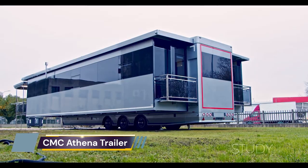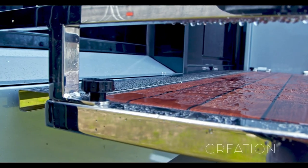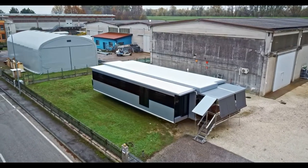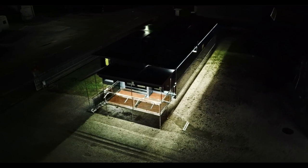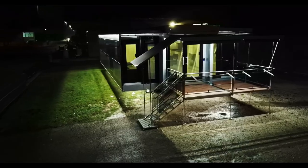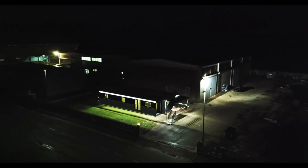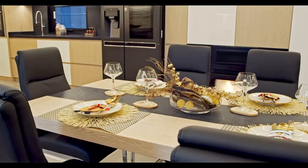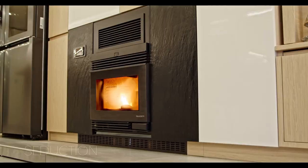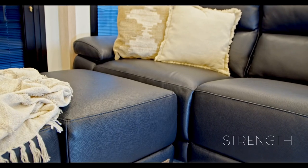The CMC Athena takes trailer living to a whole new level. CMC Caravan, an Italian manufacturer of luxury caravans, caters only to a very small niche of wealthy travelers. Put simply, CMC trailers are mobile mansions designed for those lucky one-percenters who want to spend months on the road with zero compromises in terms of comfort.